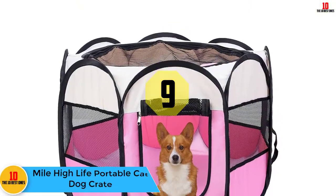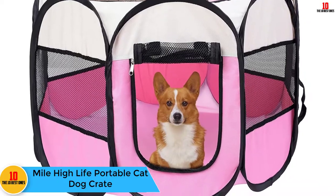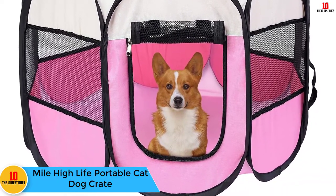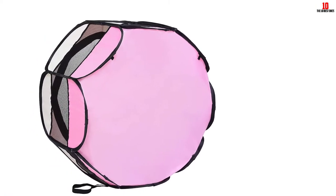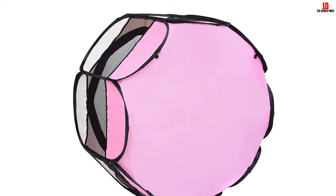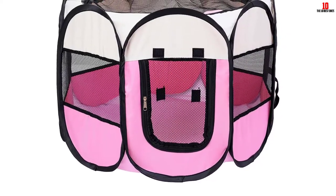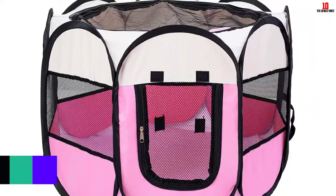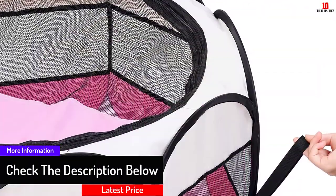Moving on at number 9, we have the Mile High Life Portable Cat Dog Crate. Not the most conventional looking dog tent, but the clever design of this foldable case tent makes it easy to erect, collapse and carry — and that means it is a great choice for impromptu trips to the beach as well as camping trips. Made from lightweight, water-resistant and breathable material, there's sufficient space for a smaller dog, or opt for the larger model if your pooch is on the bigger side.